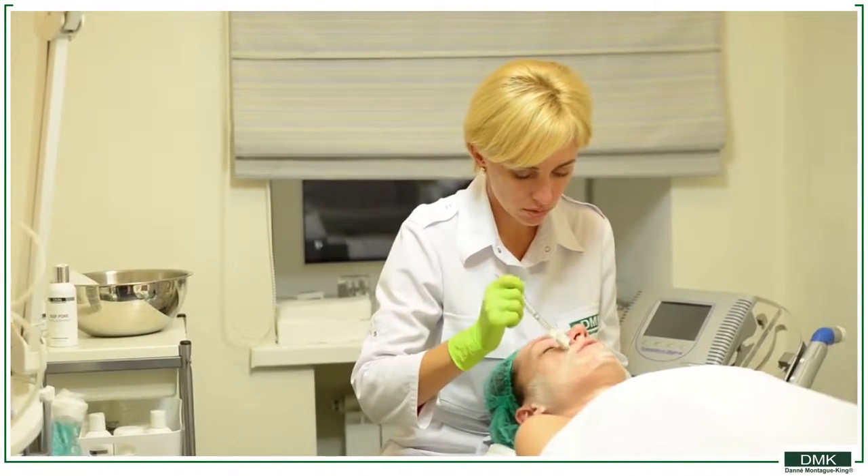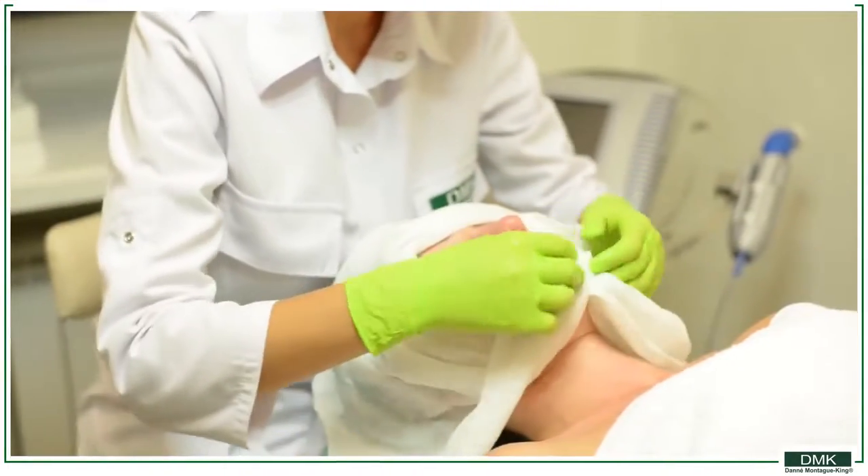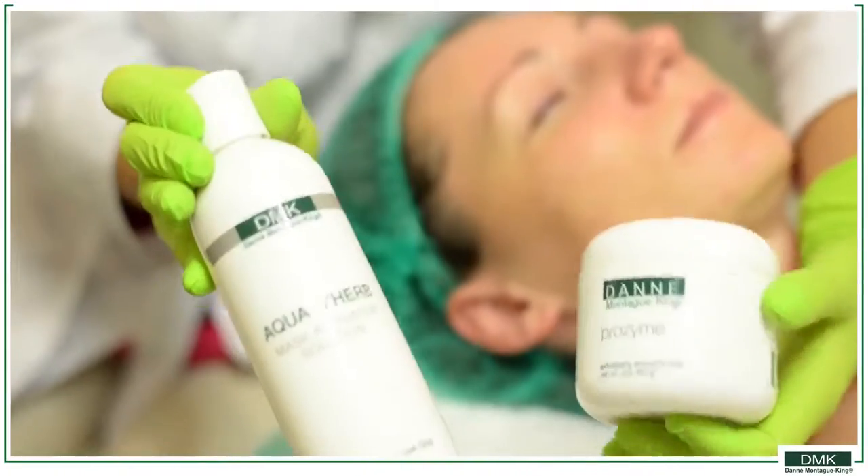As a next step, we will use plantar catalytic enzymes that are very powerful catalysts and have strong cleansing and anti-inflammatory properties.